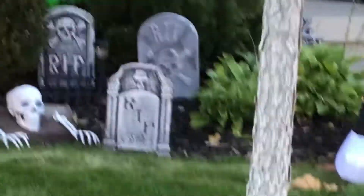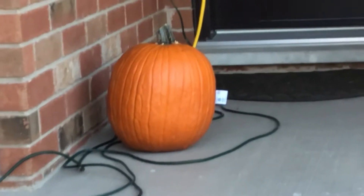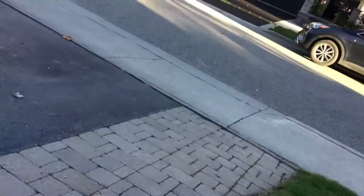And here are the decorations right here. We put in a skeleton there, put a pumpkin there. We're gonna carve a pumpkin — you see the pumpkin right there? We're gonna carve that today.